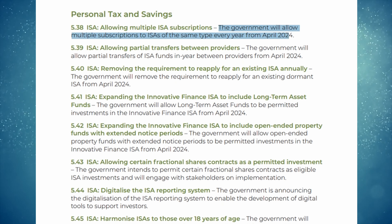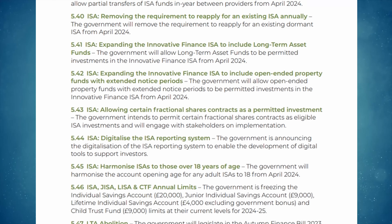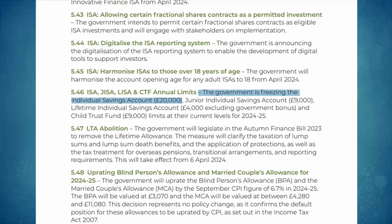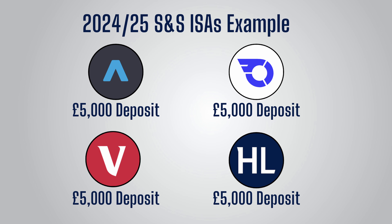This is a game changer, and means investors will be able to try out more platforms, split their portfolios however they like, and not get locked into a provider they are unhappy with. It will also stop beginners from making the mistake of contributing to more than one and then having to deal with the HMRC headache afterwards. Of course, the £20,000 total ISA allowance still applies, so you can't go depositing £20,000 into loads of different accounts. But you can split this £20,000 however you like between many Stocks and Shares ISA providers.